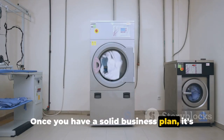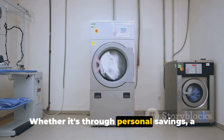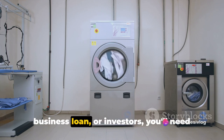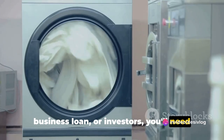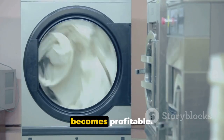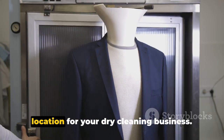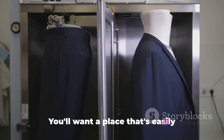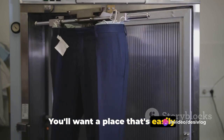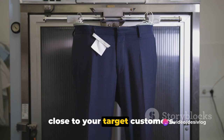Once you have a solid business plan, it's time to secure your financing. Whether it's through personal savings, a business loan, or investors, you'll need enough capital to cover your startup costs and sustain your business until it becomes profitable. The fourth step is to find the ideal location for your dry cleaning business — a place that's easily accessible, has good foot traffic, and is close to your target customers.